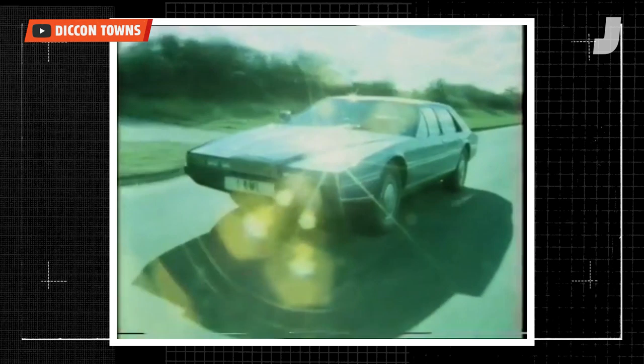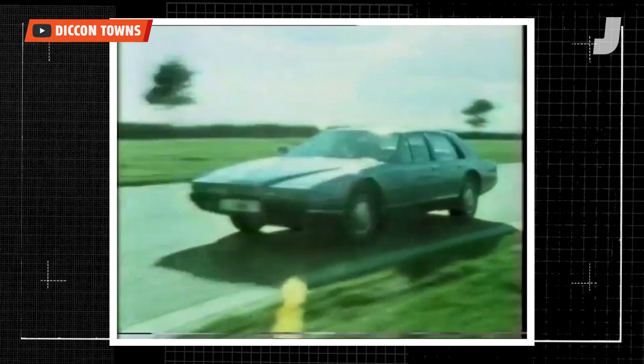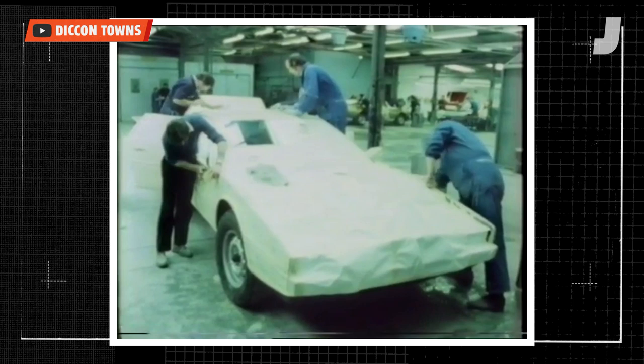The Aston Martin Lagonda was the pinnacle of luxury. When it debuted in 1976, it was one of the most expensive and probably the most technologically advanced cars in the world for its time. But it wasn't built in some futuristic factory — it was made by hand in a shed.